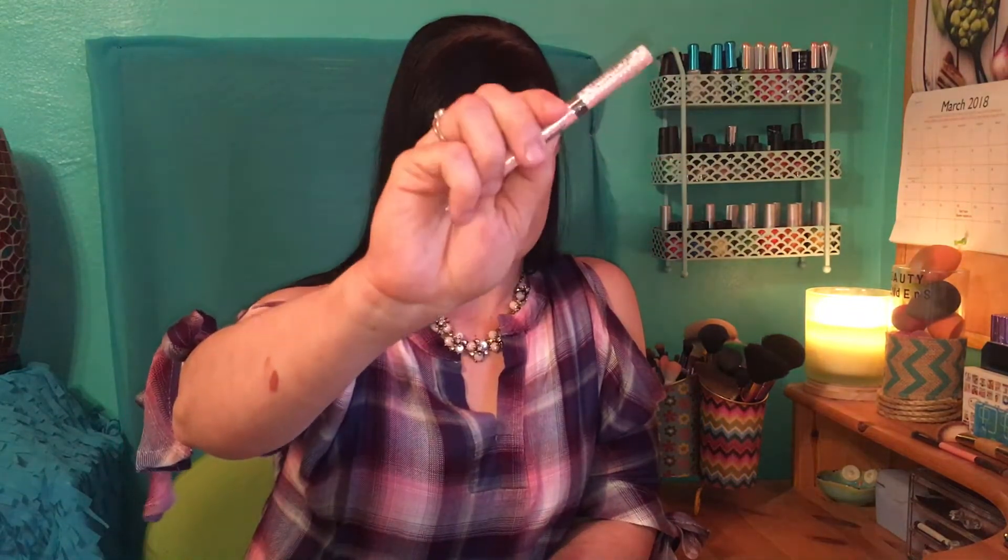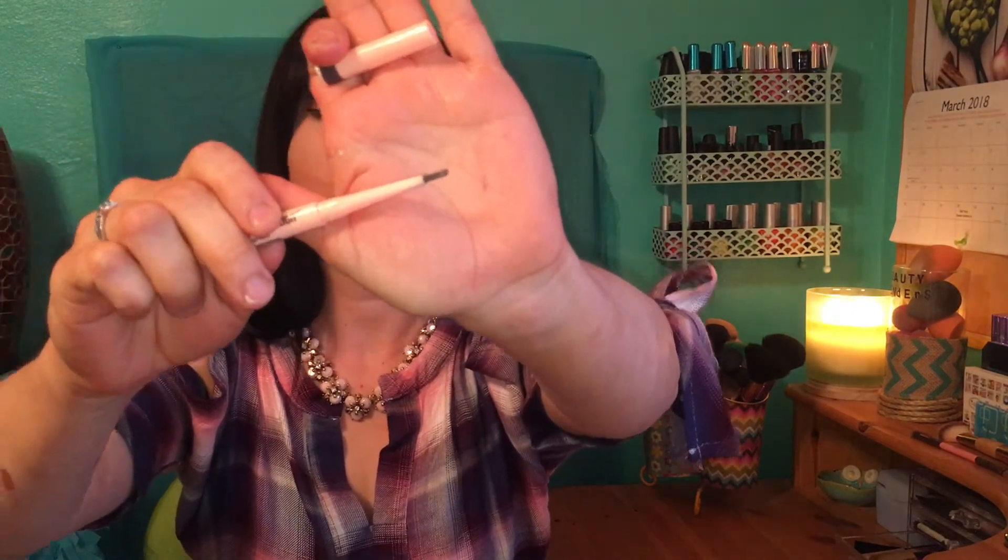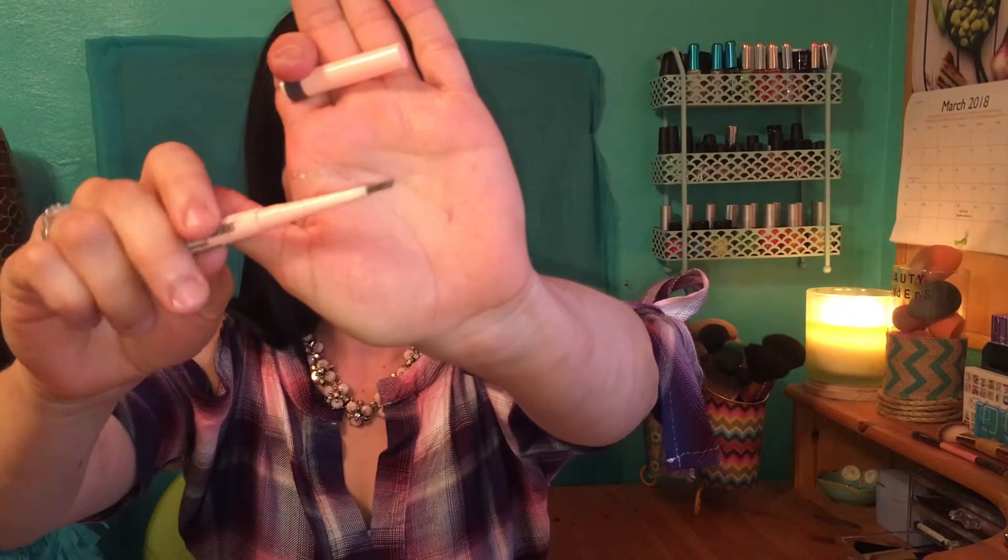Next I picked up a few things I was running low on. First is the Maybelline Total Temptation Brow Definer in 315 Deep Brown — I love this. I'm almost out of mine. The tip is very fine, a little thicker than normal brow pencils, with a shaped point that really lets you get in and define the shape of your brow.